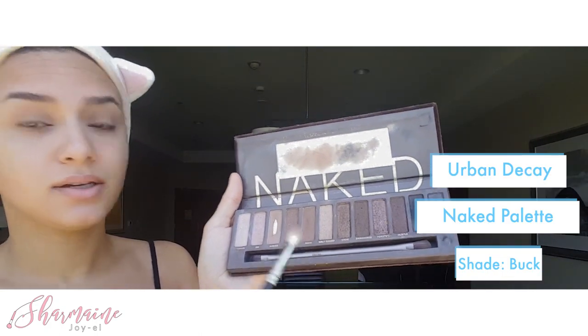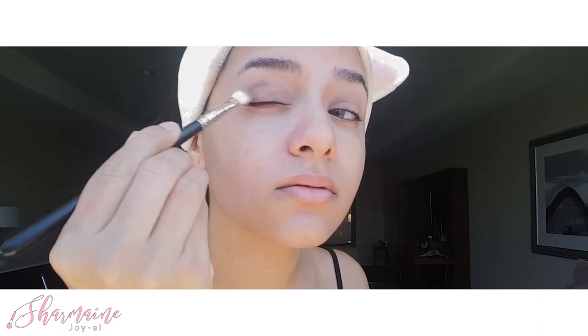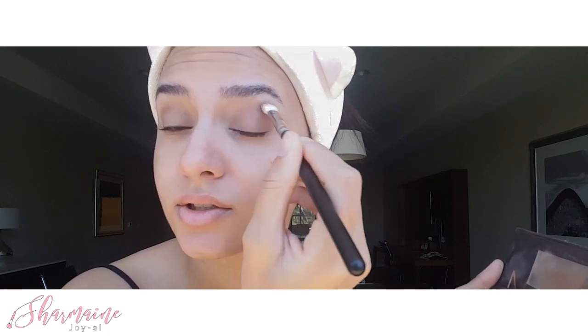Then I'm gonna go in with the shade Buck — so that's the shade right here. I'm just gonna tap, swirl, tap, and then I'm just gonna go on my outer crease, being super duper light because you don't want to put too much. I'm just gonna go right here and then angle it downwards, then go back in, swirl, tap, and do it on the other eye. This is kind of my everyday go-to look, so I always do some sort of brown. When I'm in a hurry, this is my super easy go-to look. I'm not gonna put any eyeshadow on my bottom eyelid — I'm gonna do that after I've applied my CC cream and whatnot.